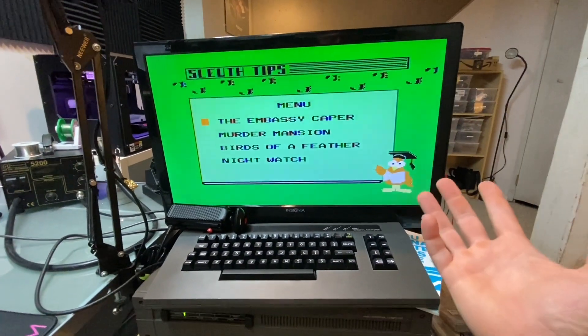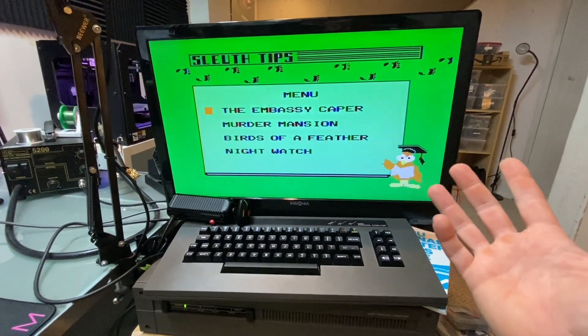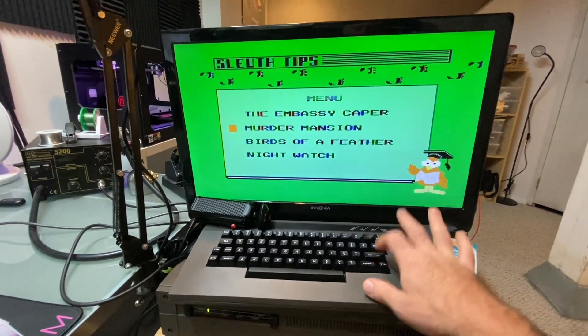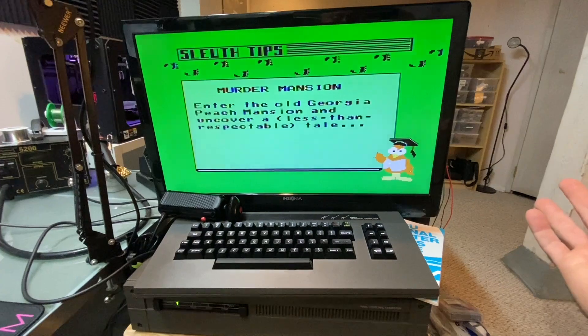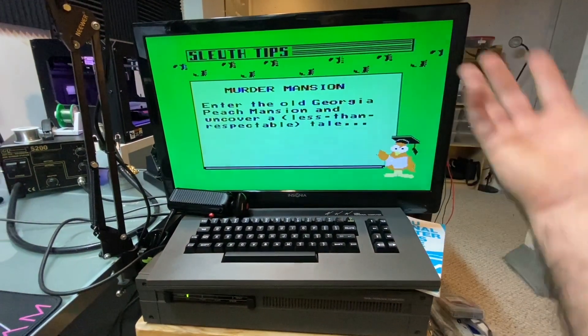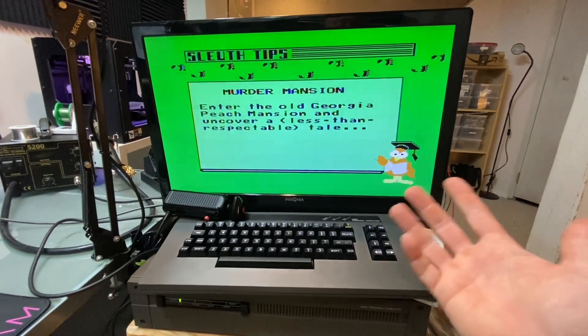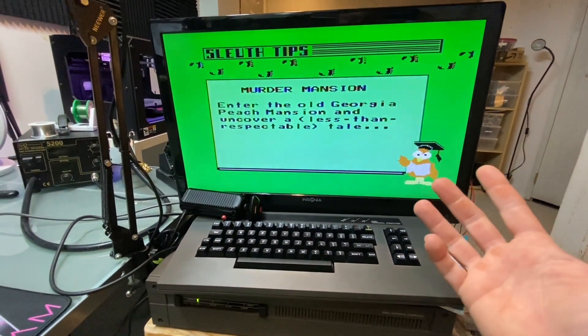But why did it fail? Did it fail because it was too complicated? No, most definitely not. Did it fail because it was too expensive? Again, no. At nine dollars a month to have a full computer in your house — that's the cost of renting one or two VHS tapes for a whole month for a family. So what was it?